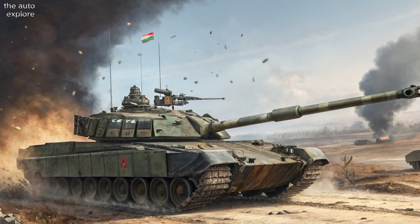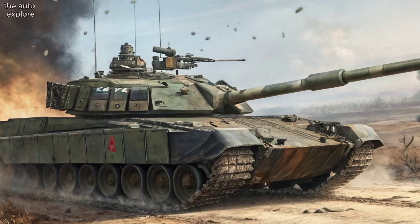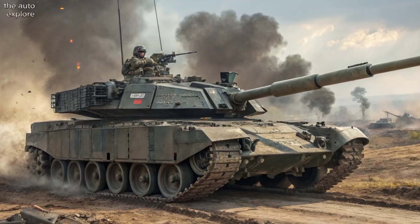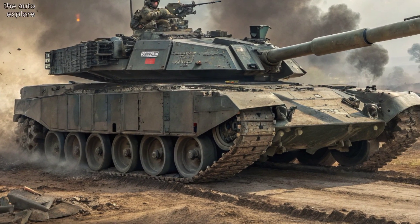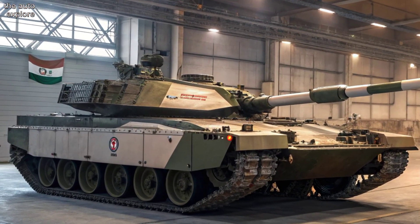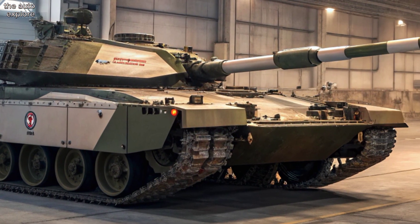At the heart of its firepower is a 120mm rifled gun, capable of firing high-explosive rounds, armor-piercing fin-stabilized discarding sabot, and laser-guided missiles, delivering lethal firepower at extended ranges. Supporting weapons include a coaxial 7.62mm machine gun and a 12.7mm anti-aircraft gun for close defense and aerial threats.